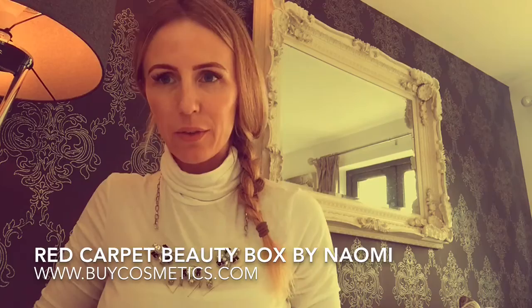Hi everybody! I thought I'd share a little vlog on the products that are in my beauty box. I've collaborated with By Cosmetics — sorry if it's a funny angle, I'm used to the camera being that side, not there, so I keep looking in the wrong direction.